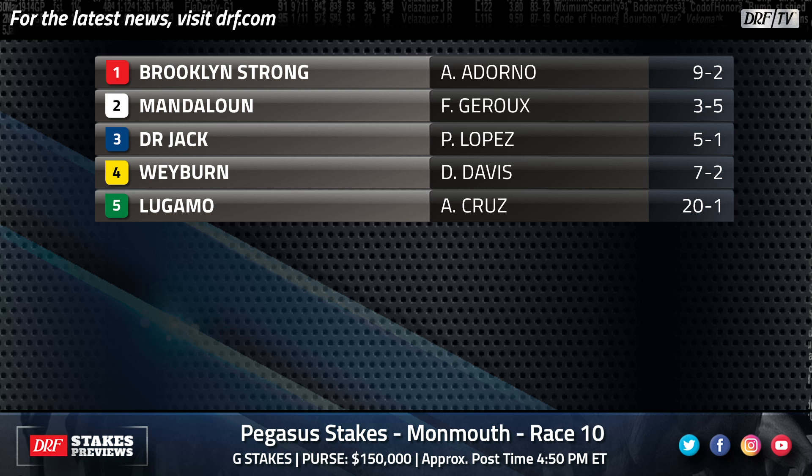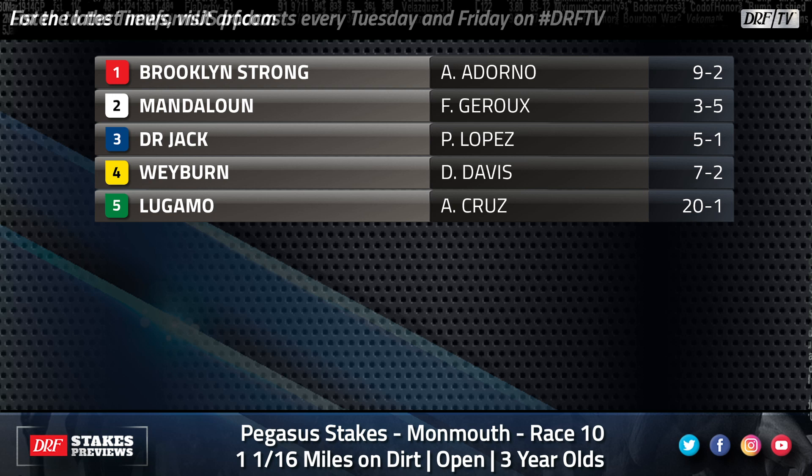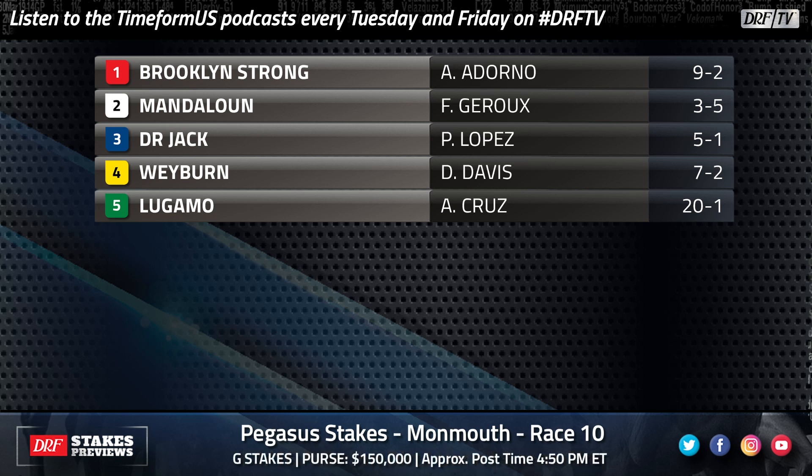Lugamo completes the field. He's only had one start this year — a tough one, shipped halfway across the world to run in the UAE Derby and didn't run very well. He's never gone two turns, but the one time he routed at one-turn mile at Laurel he was an easy winner. I expect Angel Cruz to be very aggressive leaving the gate, but this is a very tall ask. He did wire that field going a mile last October, but that was the slowest of slow paces — he didn't even break cleanly and still had no trouble making the lead. He has a lot to prove, but this is basically his three-year-old debut.